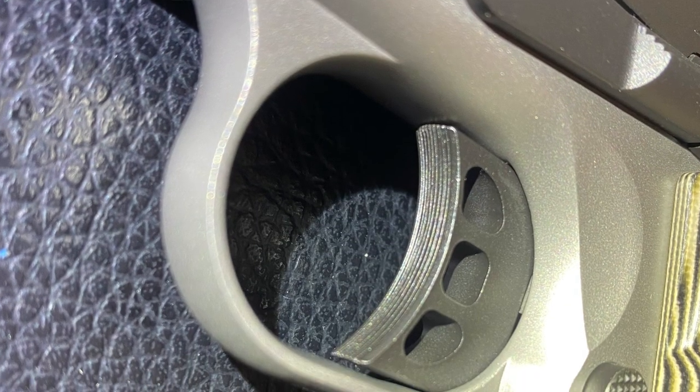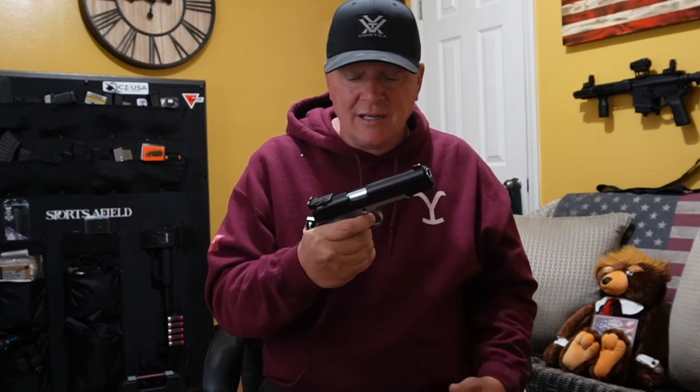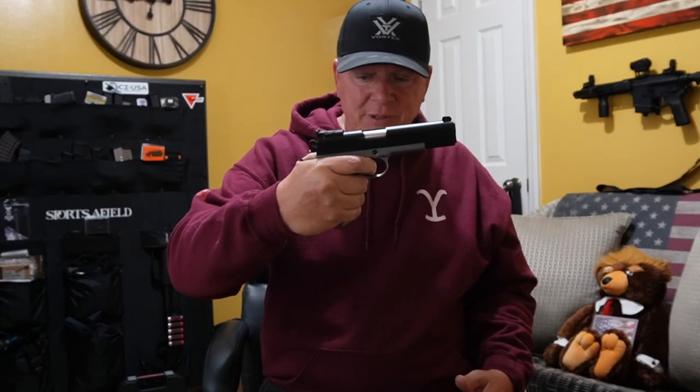The trigger feels just like any other 1911 — a very little bit of take-up, hits a wall, and moves just a little bit more, which is kind of unlike a typical 1911. I guess there are better 1911 triggers. As far as reset: it feels like any other 1911 — when it resets you do have that little bit of take-up again. On some of my more expensive 1911s, as soon as you feel the reset you don't have any take-up at all and you're ready to pull the trigger again. The reset is tactile and audible, but you do have a little take-up before it breaks.